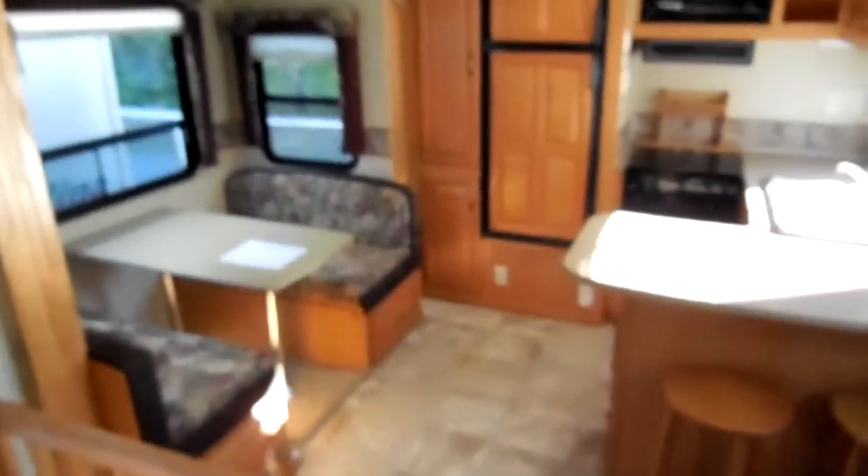Got a really nice rear kitchen floor plan. This is something you don't see in many 40-foot triple slide 5th wheels — a completely separate rear kitchen. So if you like to cook or spend a lot of time in the kitchen, this is a great floor plan because nobody has to walk around you. You've got all this extra storage and countertop space because of the rear kitchen.